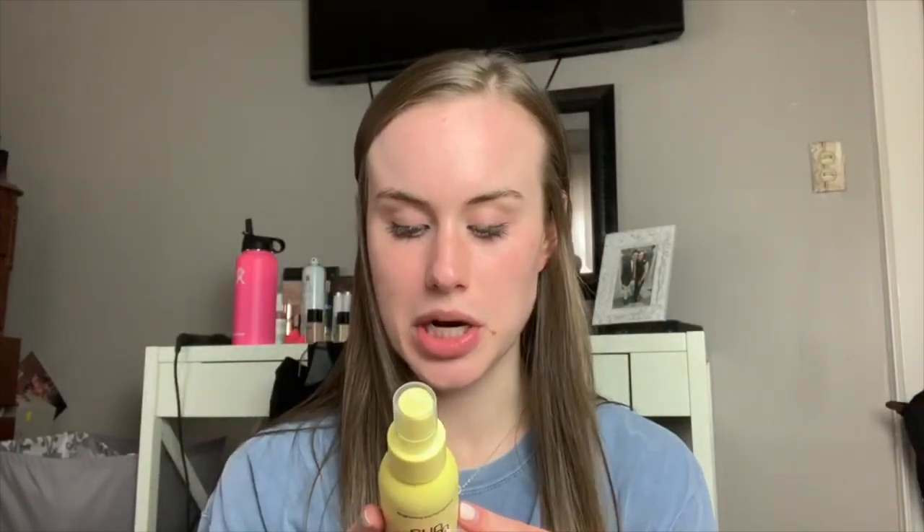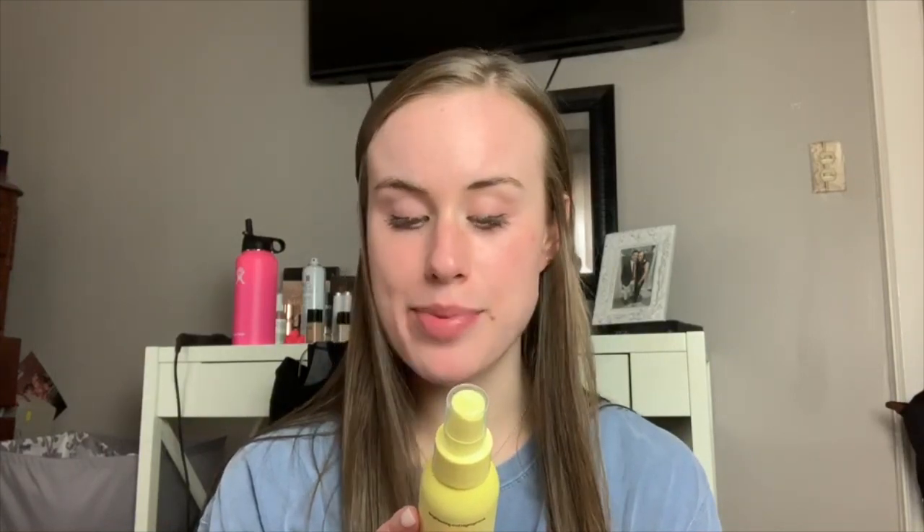One thing I did get for travel is this Sun Bum hair lightener. I read a lot of reviews and the ingredients are super clean - it's paraben free, silicone free, BPA free. My hair gets super light in the sun and I want to come back with lighter hair, so I got this Sun Bum one - that was one of the big things on my list. Then I got this lipstick - it's my favorite one in 'Seduction.' My sister and I used it on Easter and now it's gone, but it's what I'm gonna wear for dinner all week.